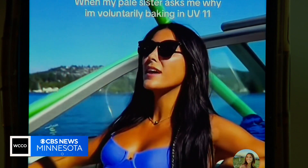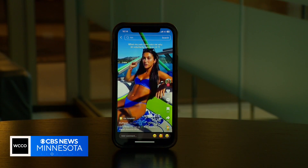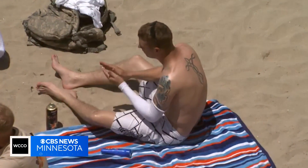It's not a skin color, it's a lifestyle. While social media trends eventually disappear, the effects of sun damage can last a lifetime.